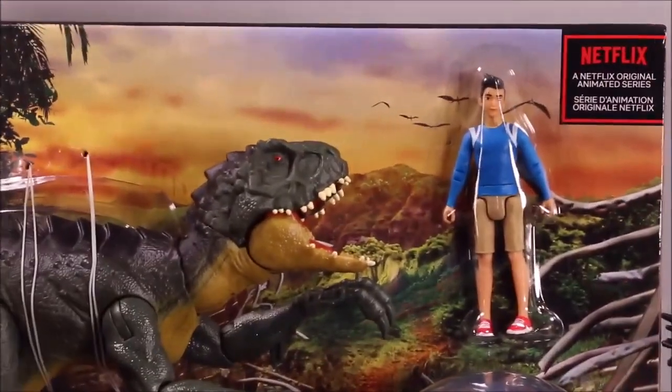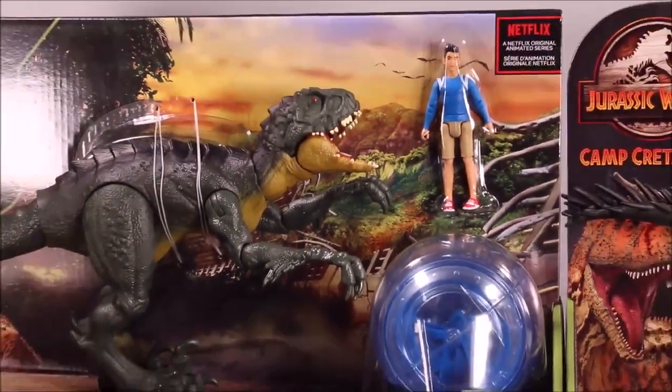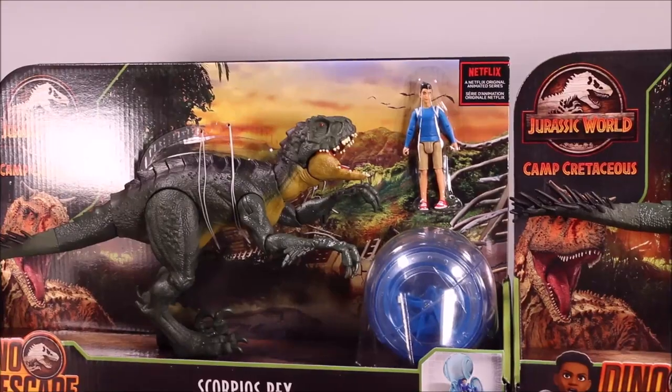So Kenji will be able to join Darius. That is so cool. Let's check her out.